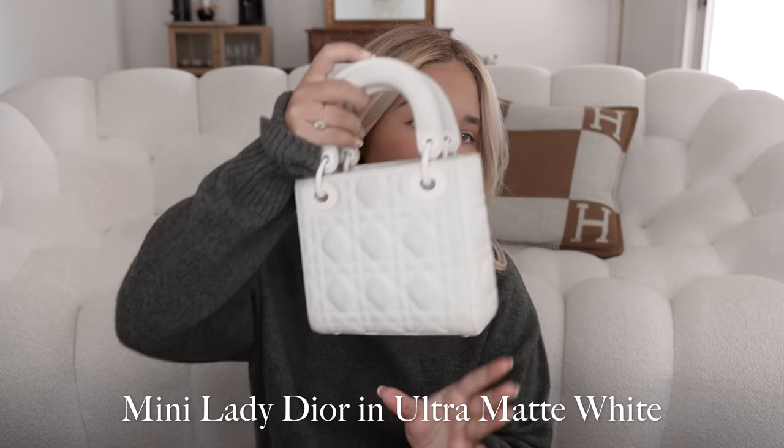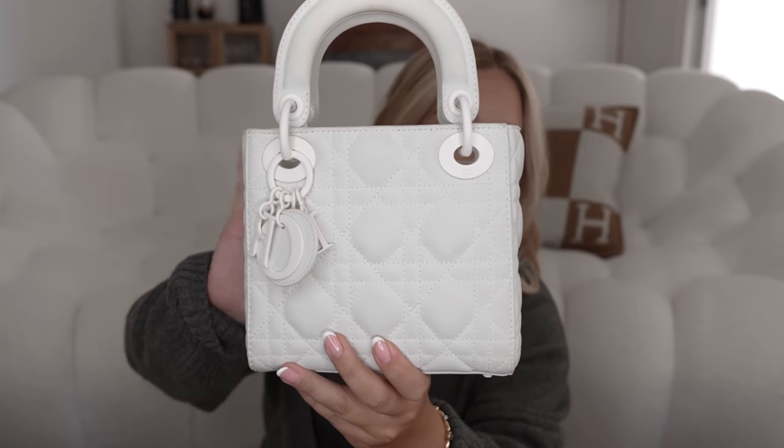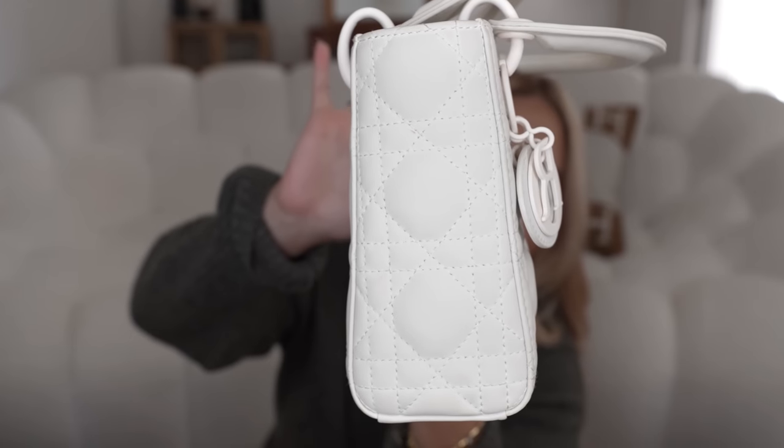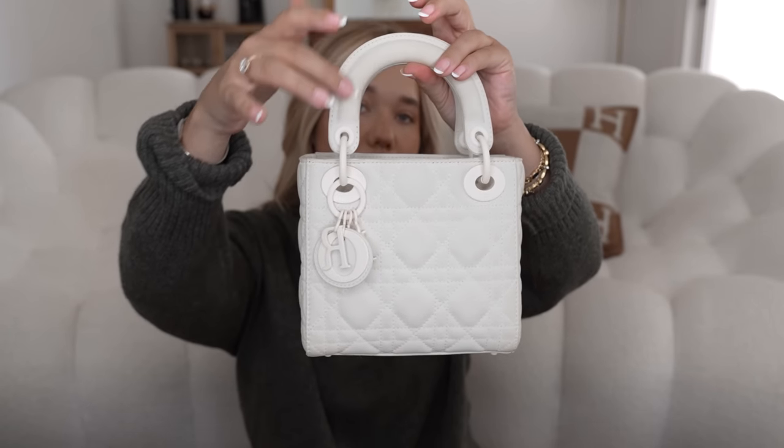This is my first Lady Dior that I ever got, and this one was definitely used and preloved. I got this from Season to Consign — it's the mini Lady Dior in the ultra matte in white, and as you can see the hardware on the back is also white and not gold like it usually is. It did come with its scratches and stains, which is normal. When it comes to Dior, my best recommendation is: if the brand doesn't retain its value, buying preloved is the way to go. Sadly the Lady Dior does not retain its value, so the moment you buy one from store you're going to lose a little bit of money.